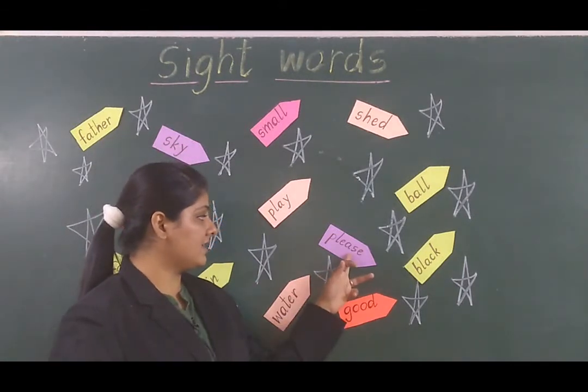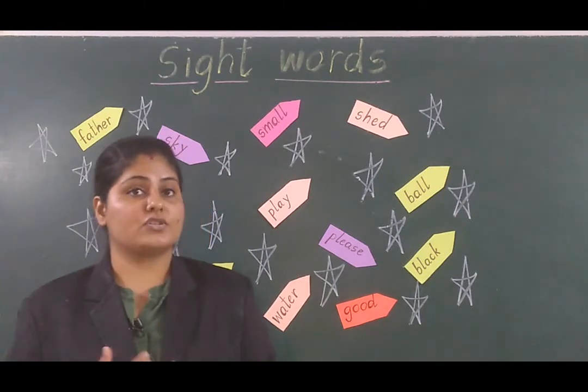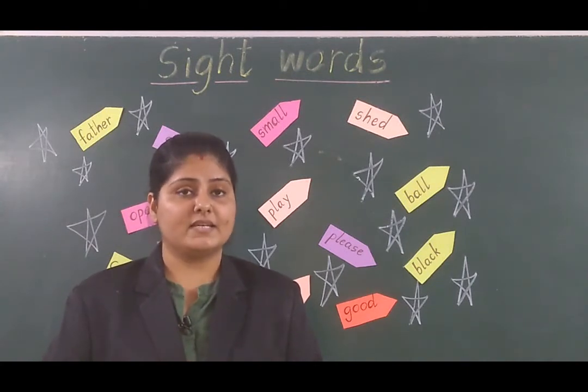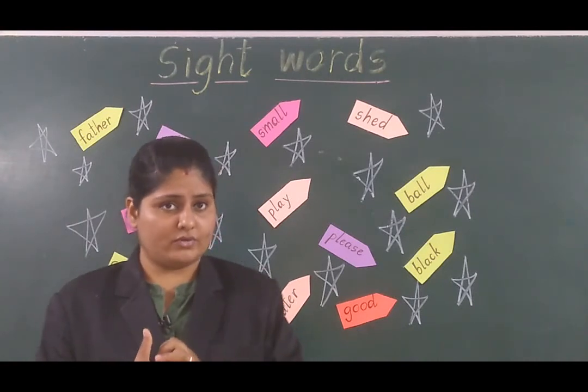Now next word, what you can see? This is 'please.' Please — jab hum kisi ko kuch request karte hain to hum please bolte hai. Could you please pass me that book?